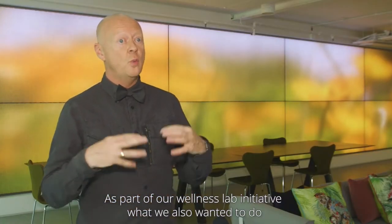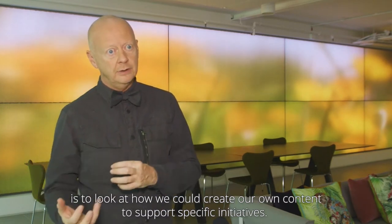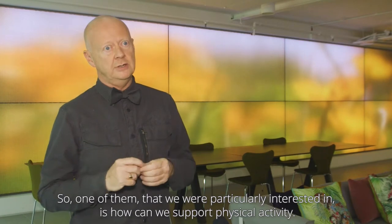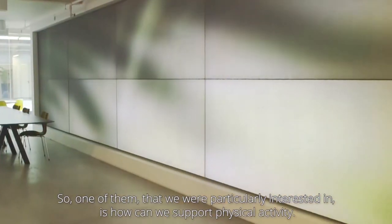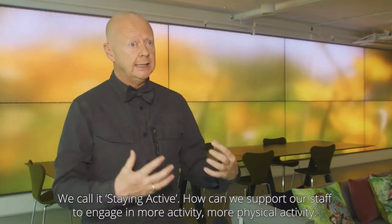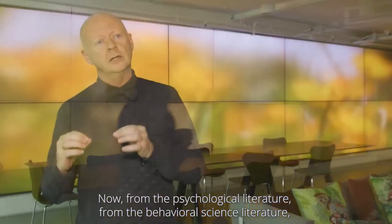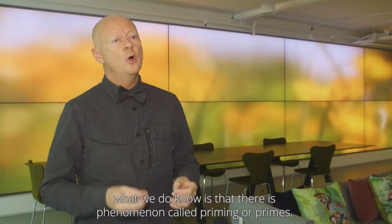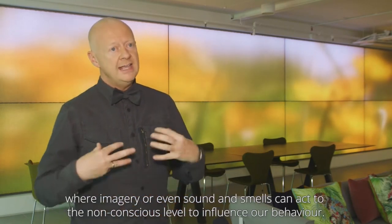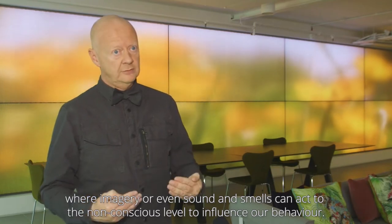As part of our own Wellness Lab initiative, we also wanted to look at how we could create our own content to support specific initiatives — one of them being how we can support physical activity, which we call 'staying active.' From the psychological and behavioural science literature, we know there's a phenomenon called priming, where imagery or even sound and smells can act at a non-conscious level to influence our behaviour.